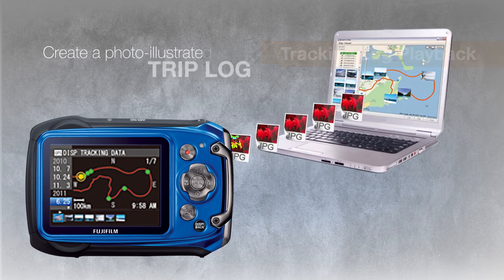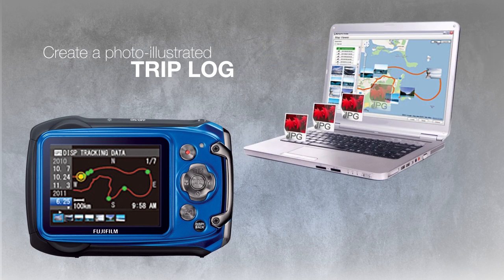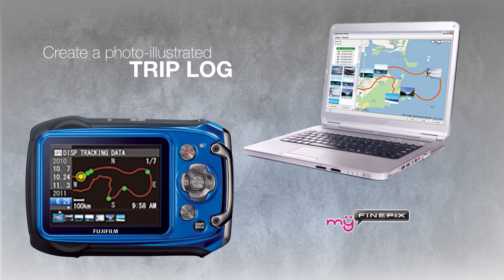When you get back to your PC, you can create a photo-illustrated trip log on Google Maps using MyFinePix Studio software.